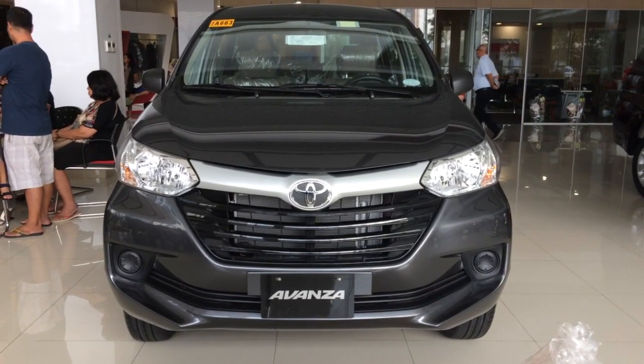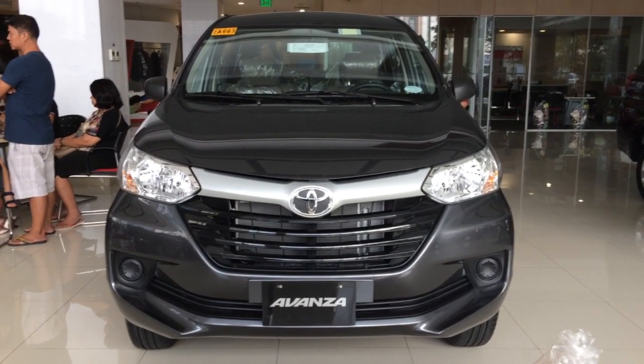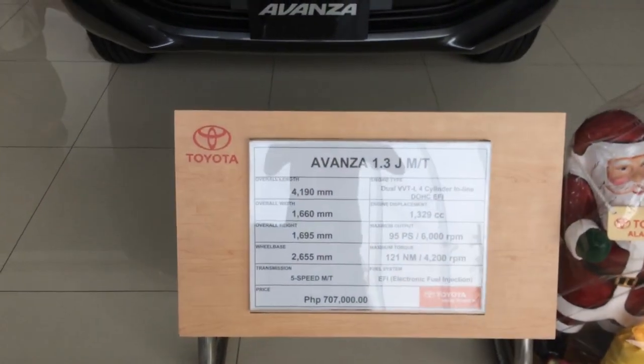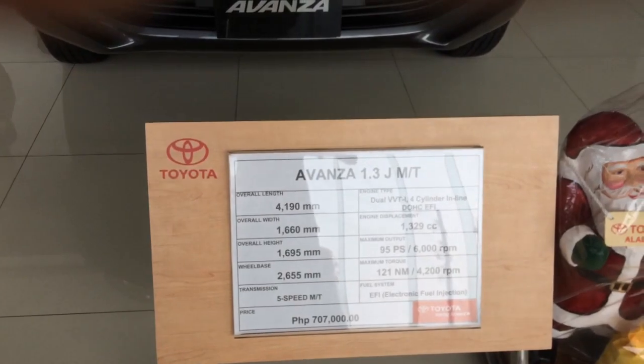What's up, YouTubers? We're going to have a short take review of the 2017 Toyota Avanza. Let's look at the specs of the car. This is the Avanza 1.3J, manual transmission.